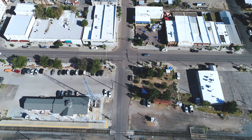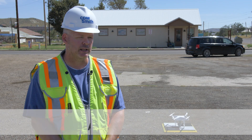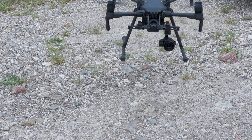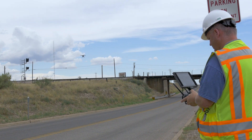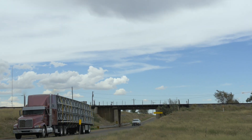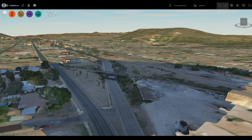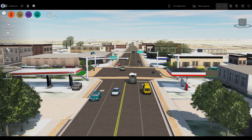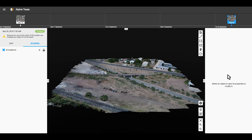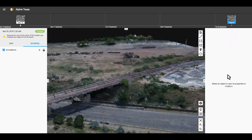I'm flying a drone over a couple of intersections here in Alpine where the firm is looking at potential options for redesign. What we're doing with the drone is capturing hundreds of high-altitude digital images. After we finish capturing all the data, we'll use it to create 2D orthomosaic and 3D models, which can be used as part of the design and then as part of the animation for the 3D model, and put into our HoloLens mixed reality platform.